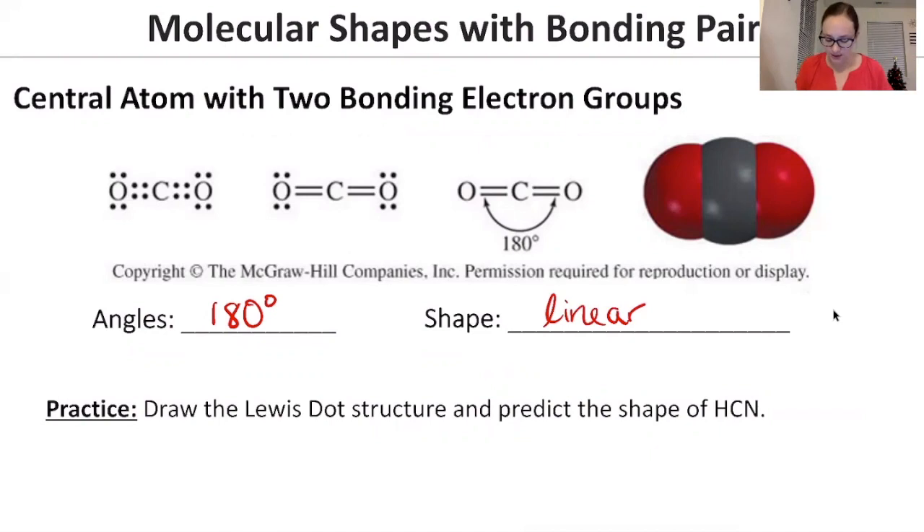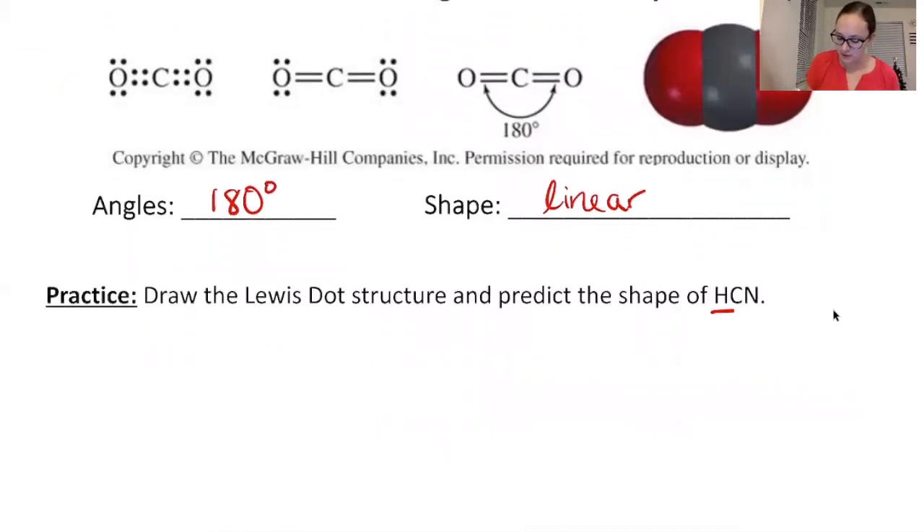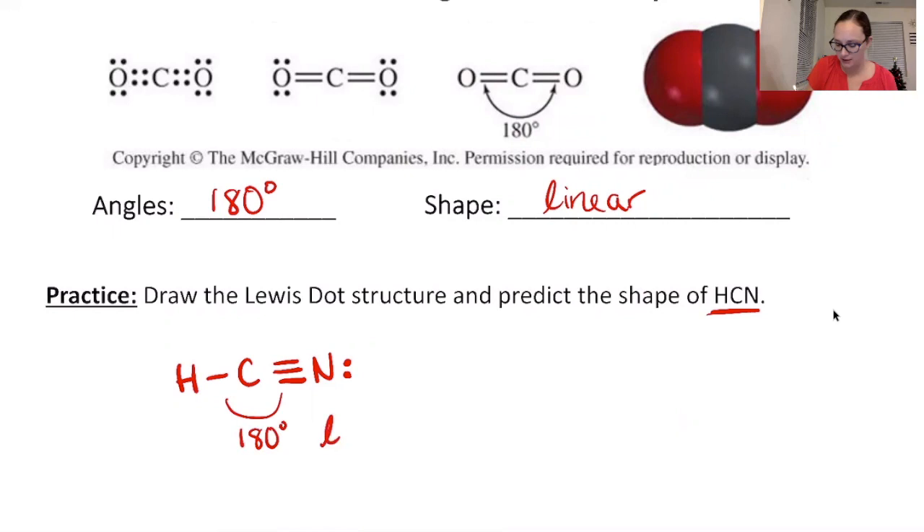Let's practice with HCN. The Lewis dot structure has H, then carbon in the middle, then nitrogen. To fulfill octets, there's a triple bond between carbon and nitrogen, and nitrogen has a lone pair on the end. The shape is determined at the central atom. The angle between the two groups is 180 degrees, making it linear.